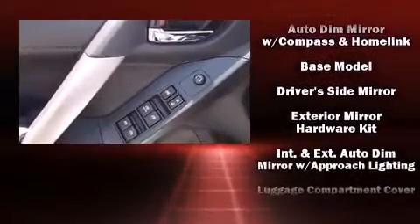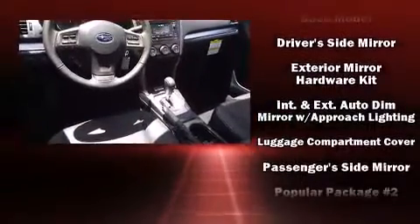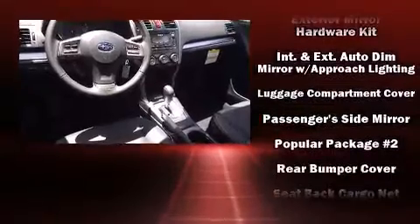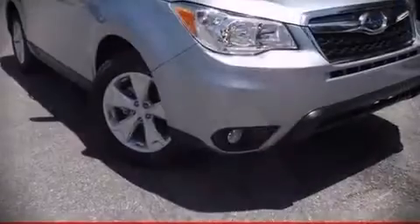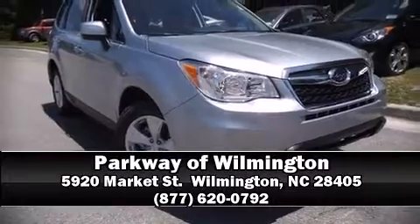Four-wheel disc brakes with ABS round out the safety package. When road conditions become unpredictable, rely on all-wheel drive to maintain outstanding control. Our sales reps are knowledgeable and professional — stop by our dealership or give us a call for more information.